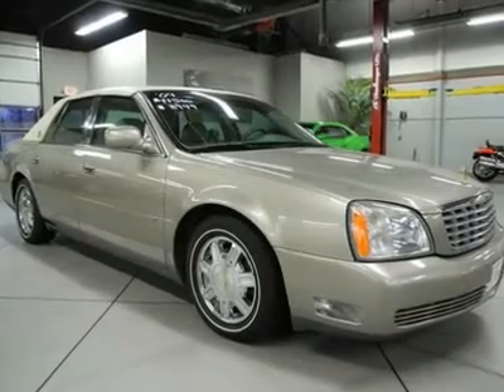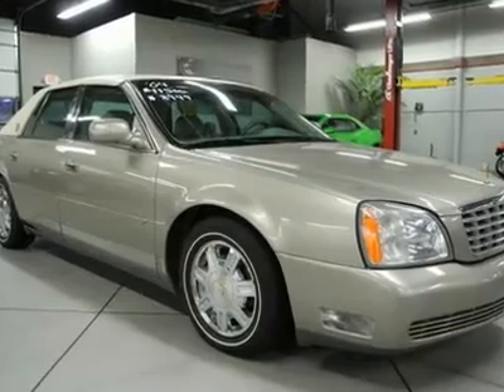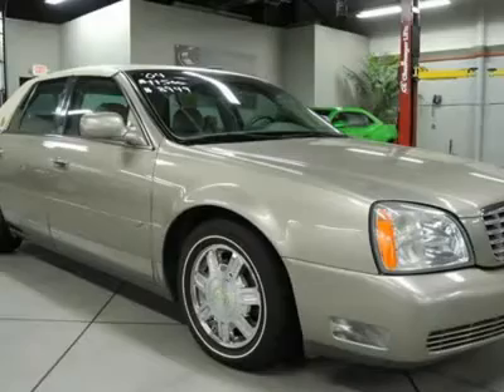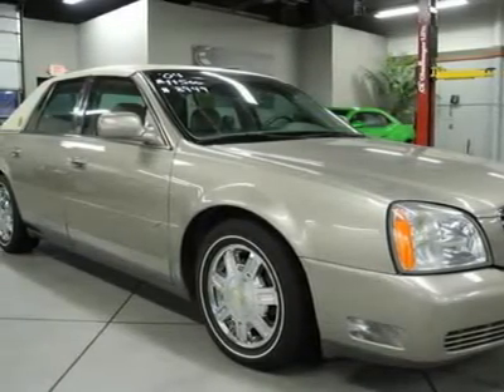Northstar 4.6L V8 DOHC, ABS brakes, alloy wheels, CD stereo system, emergency communication system, front dual-zone climate control, heated and cooled front seats, heated door mirrors.